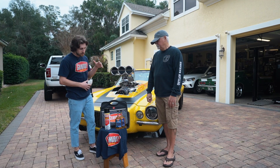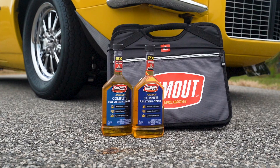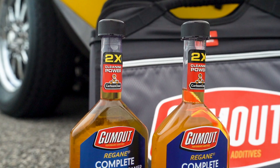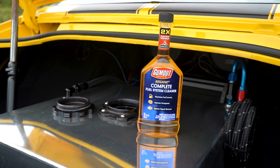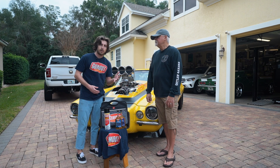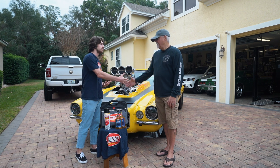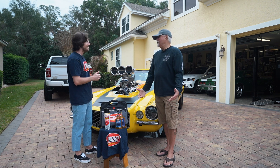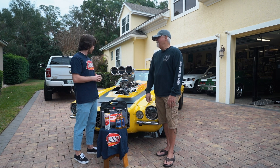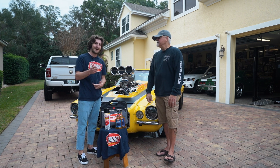I also want to give a huge shout-out to Gum Out for sponsoring this video. They hooked Ken up with a care package including Gum Out Regane, which cleans the entire fuel system, removes carbon deposits, cleans fuel injectors and carburetors to help maximize fuel economy and improve horsepower. I use this in my car all the time — it's a great product. Ken, thank you so much for letting me do this. If you guys want to see more content like this, make sure you like this video, subscribe, and I'll see you next time.